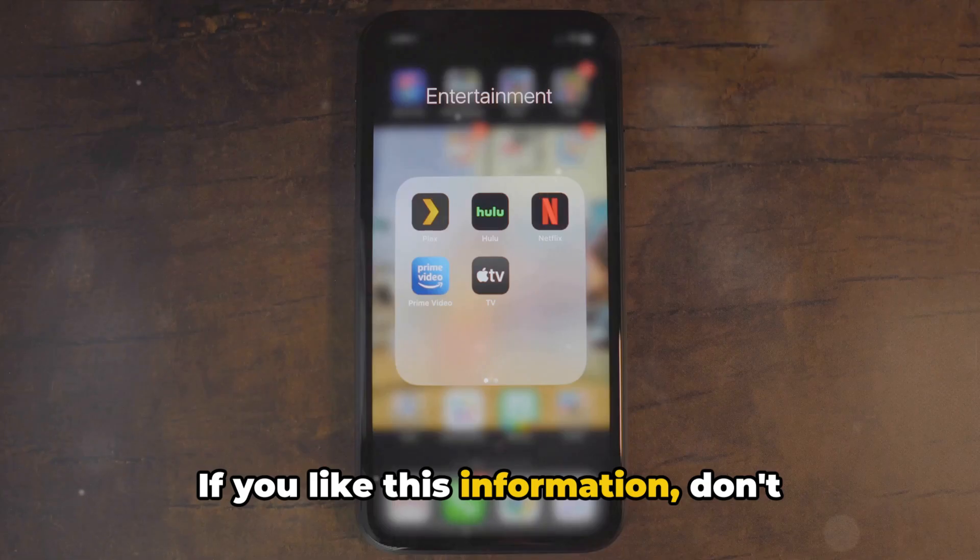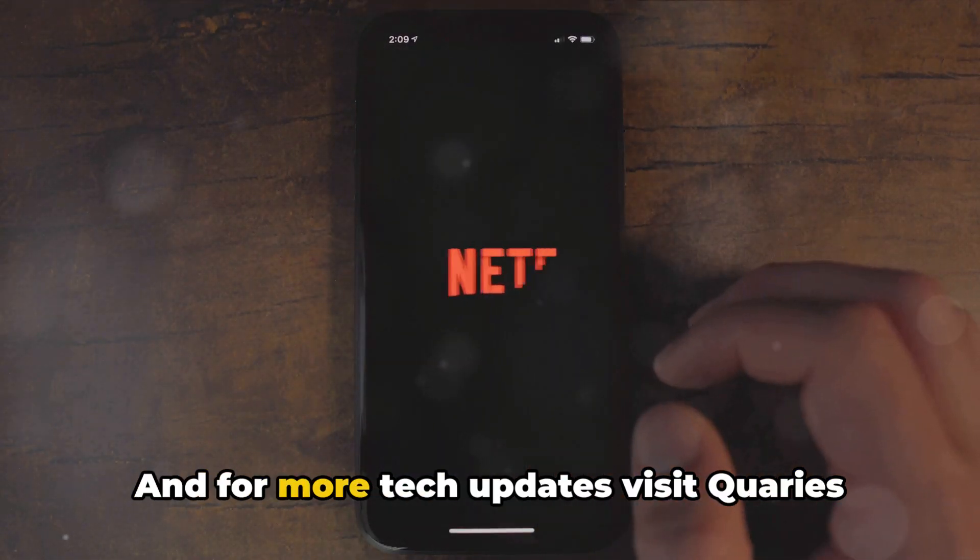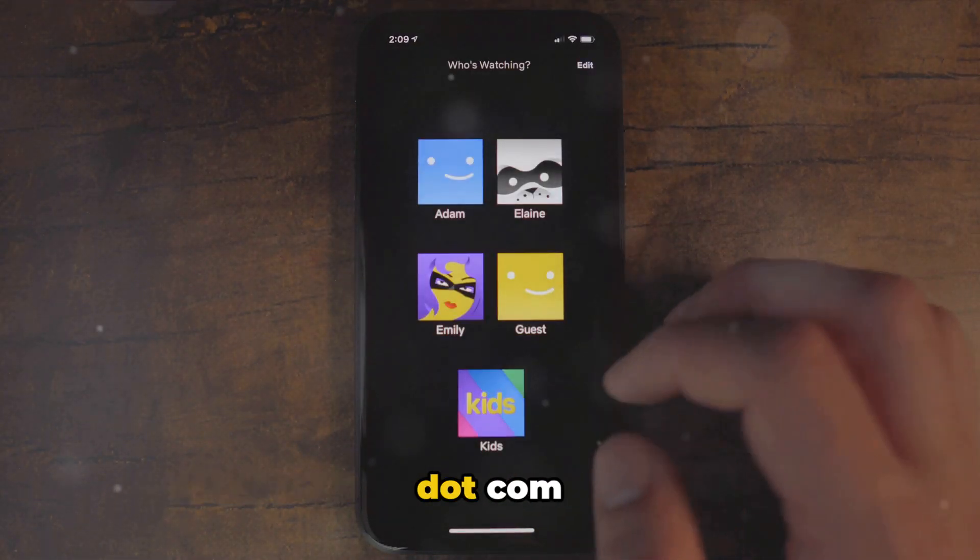If you like this information, don't forget to subscribe — it will be a great support. And for more tech updates, visit Quarys.com.